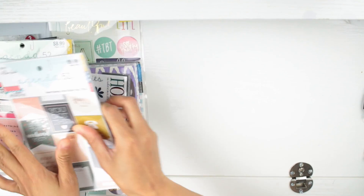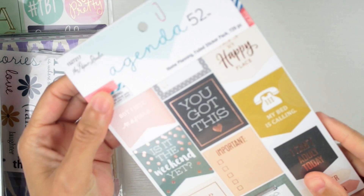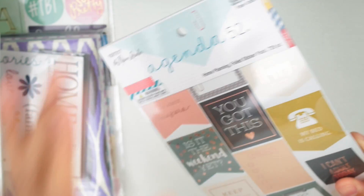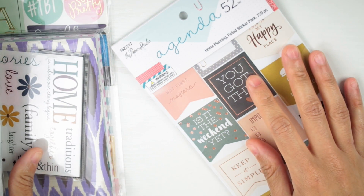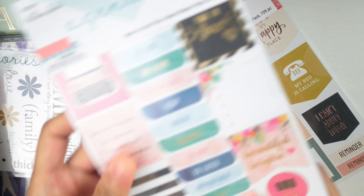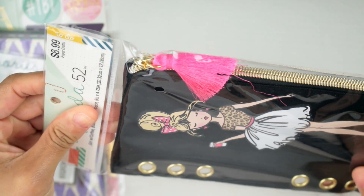These are Agenda 52 stickers — that is just really popular at Hobby Lobby right now. I am going to do a flip-through of these stickers; I haven't even opened them yet, so that will be like a first impression flip-through. I'm probably going to have it up tomorrow, we'll see. So stay tuned for that.